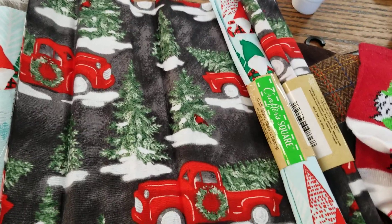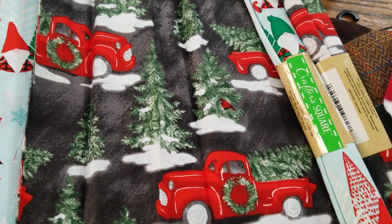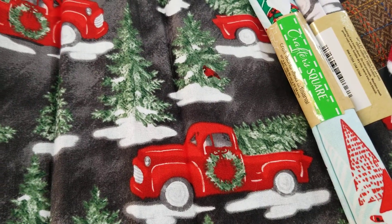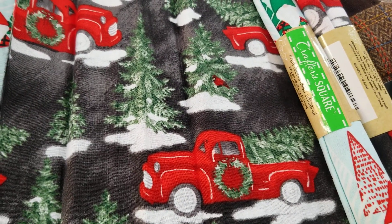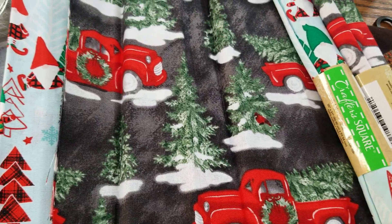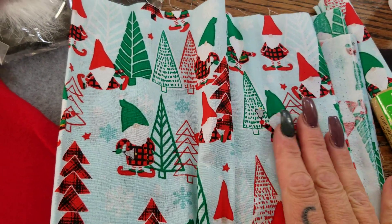They finally had the holiday material and I was so excited! They only had four left and these are the ones I wanted. I love the red truck so much, and I love the color of the background — it's dark, which shows the bright white, red, and green so beautifully. This is going to make a very nice pillow for my couch, so I picked up two of those.